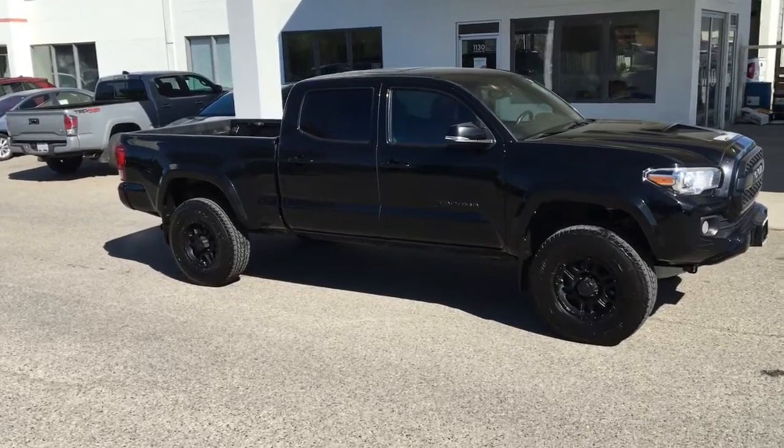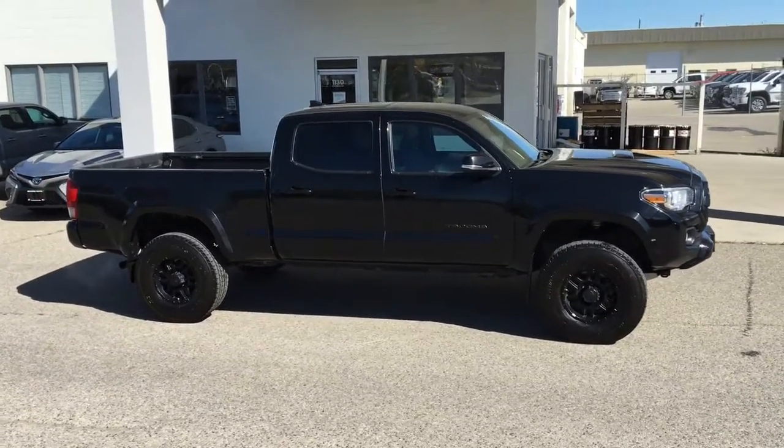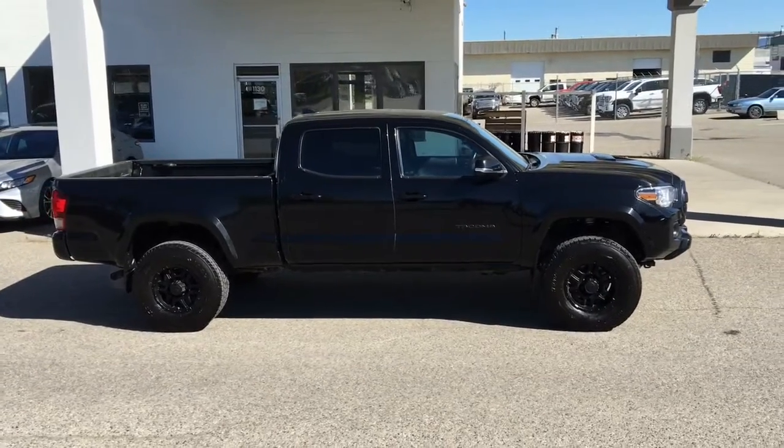Don't miss out on this adventure-ready, low-kilometer 2016 Tacoma. It looks great in black and it comes equipped with a lift kit installed, tinted glass, and 17-inch aftermarket alloy wheels.